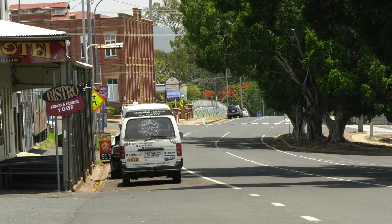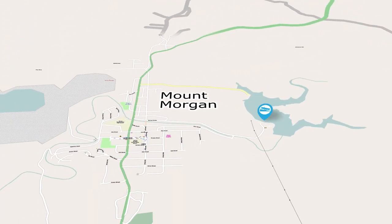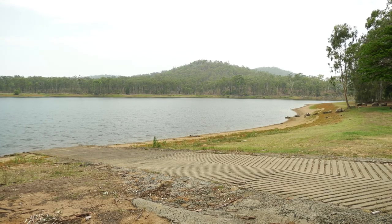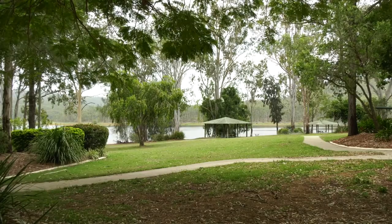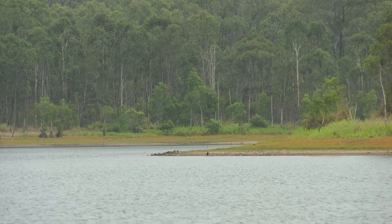Close to the township of Mount Morgan, just over half an hour's drive from Rockhampton, is the Mount Morgan No. 7 Dam. It features a single lane boat ramp and eight car and trailer parking spots, all in the midst of a great recreational park that's perfect for families.